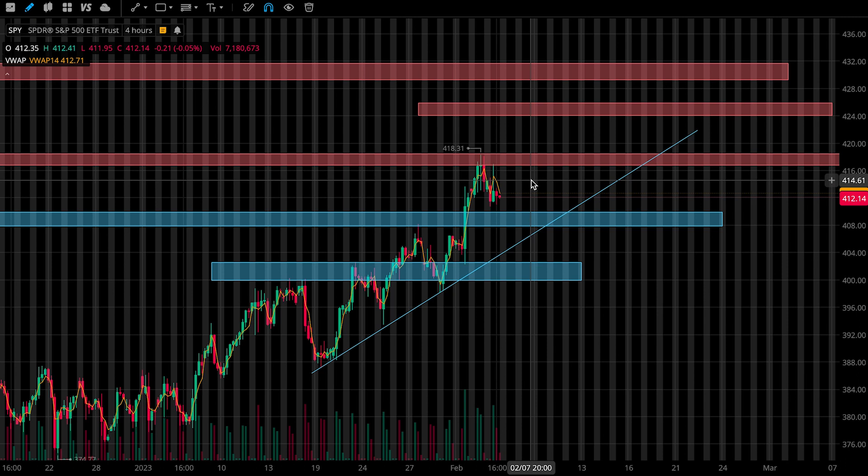I didn't take any trades today, so let's jump into levels to be watching. I may be watching this support zone from 4.10 to 4.08. Next, I'll be watching the support zone from 4.03 to 4.00, then this uptrend. And for resistance, I'll be watching this zone from 4.18 to 4.17, and then I'll be watching this zone up here from 4.24 to 4.26.